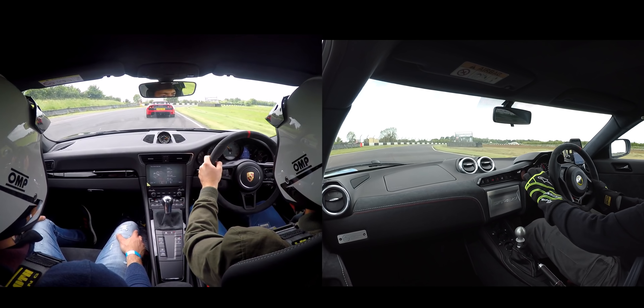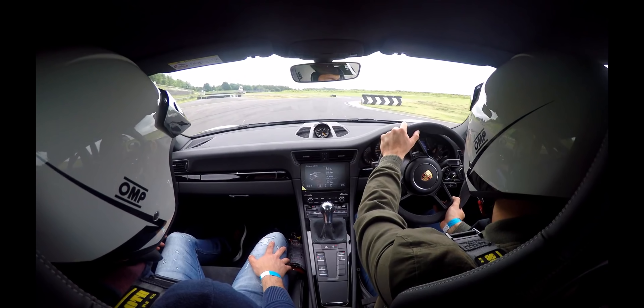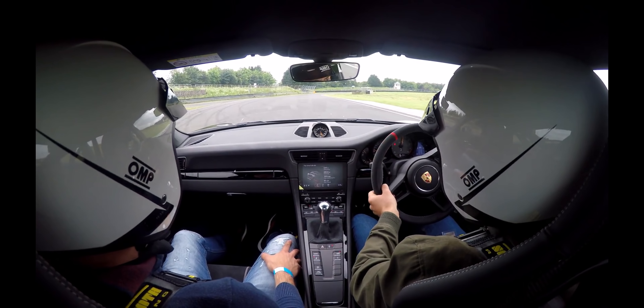Now sticking strictly to observations which I think are valid from such an imperfect comparison, have a listen to the revs on both cars as they go around the right-hander at old paddock bend.